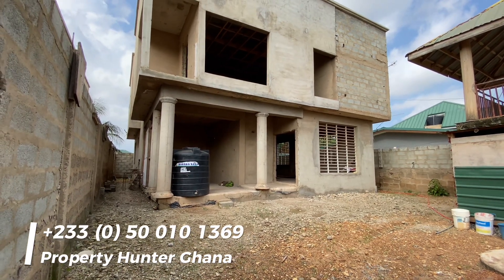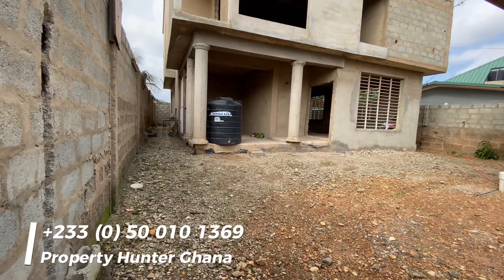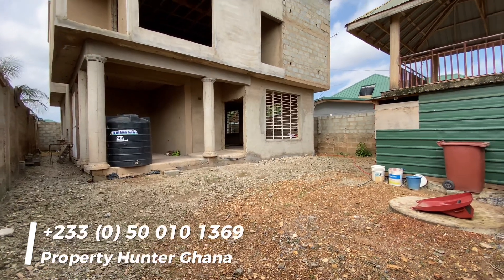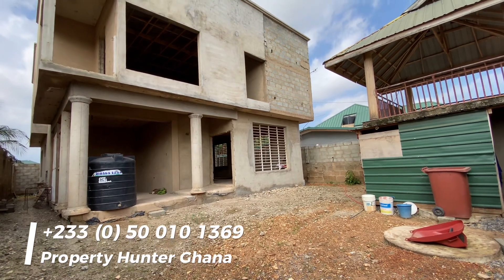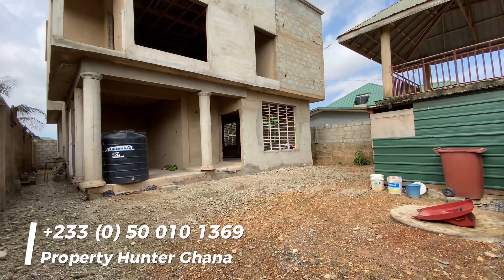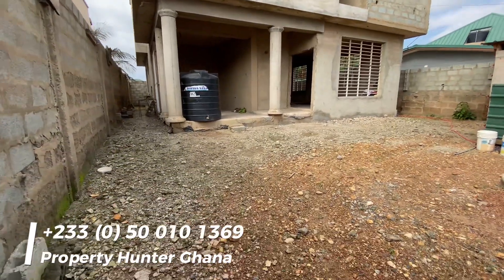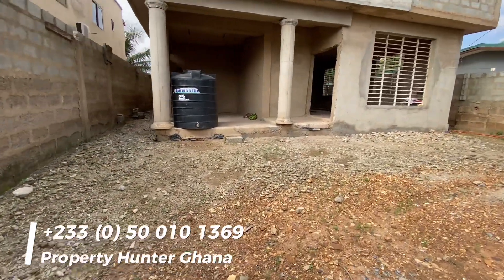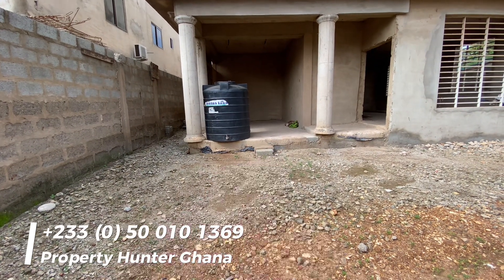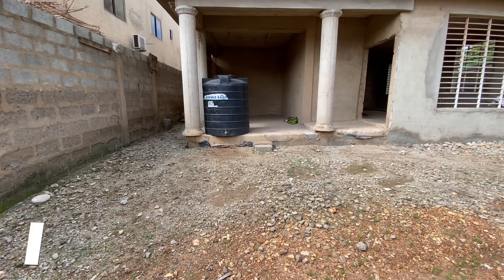Behind the Christian University College is where this four-bedroom house is located. The compound or land is about 50 by 80, just a little bit over half a plot. He managed to build this fantastic four-bedroom house with a car garage — a carport where you could park one large SUV or probably two small cars.